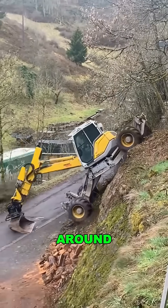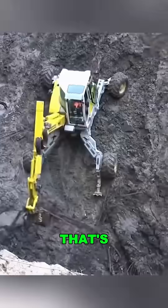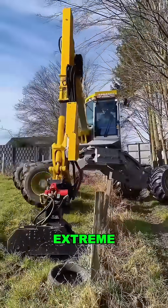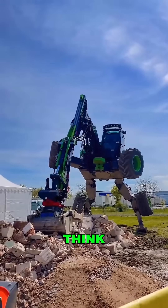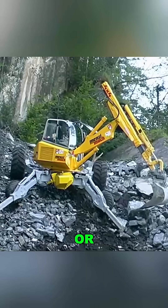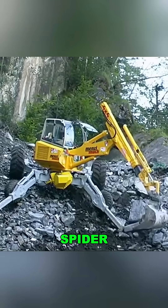Price tag? Around $600,000 — that's enough to buy four normal excavators. But on extreme job sites, this is the only machine that gets the job done. So what do you think? Is this the world's toughest excavator, or should we call it the Engineering Spider-Man?